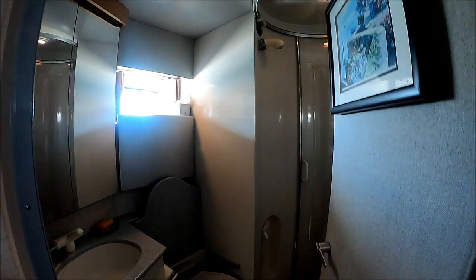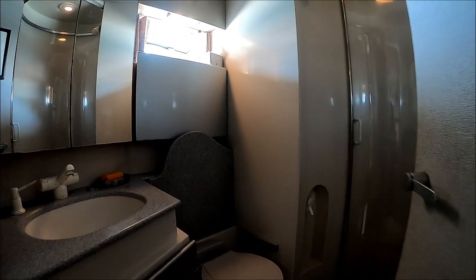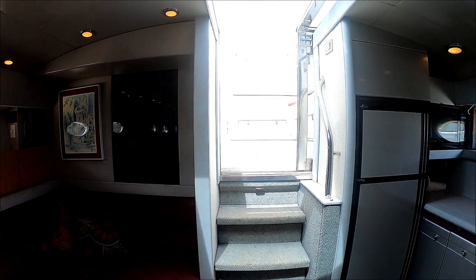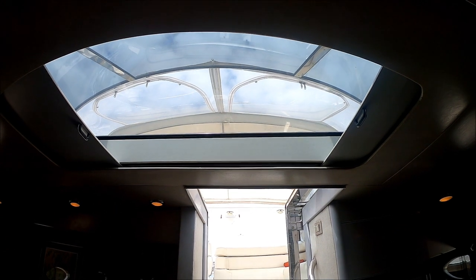Here we have our air conditioning and a circa 1990 TV. We've got custom towels and another hanging locker. We have dual entry on the head, a color-matched vacuum flush toilet, and a sliding acrylic door for the shower. There's also a nice overhead skylight in here.